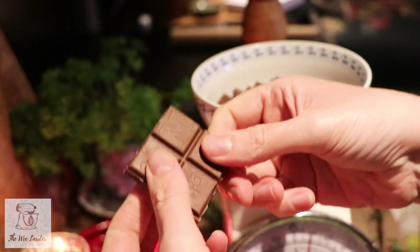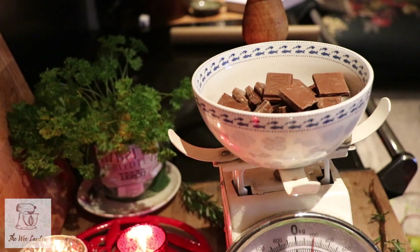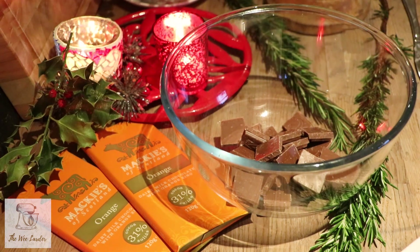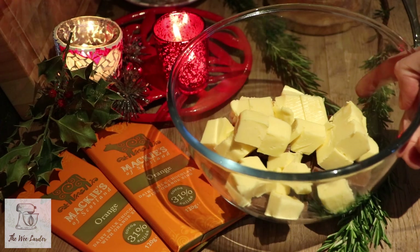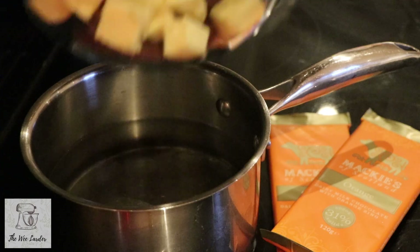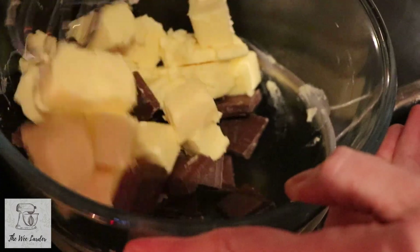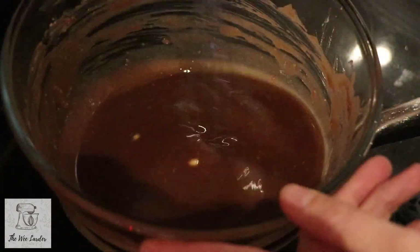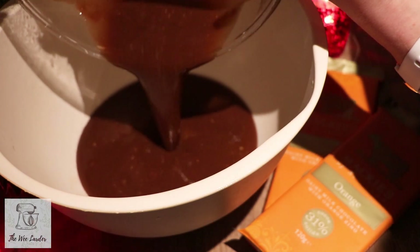Break up all the orange chocolate and pop it into a bowl, then add it to a larger bowl with the butter. Place this bowl over a pan of simmering water — please be very careful at this stage as it is quite hot, especially if your pan is smaller than the bowl. Gently stir the butter and chocolate together until both are just melted and combined — don't overheat the chocolate. Pour that into another bowl and leave it to the side to cool slightly before adding it to the brownie mix.